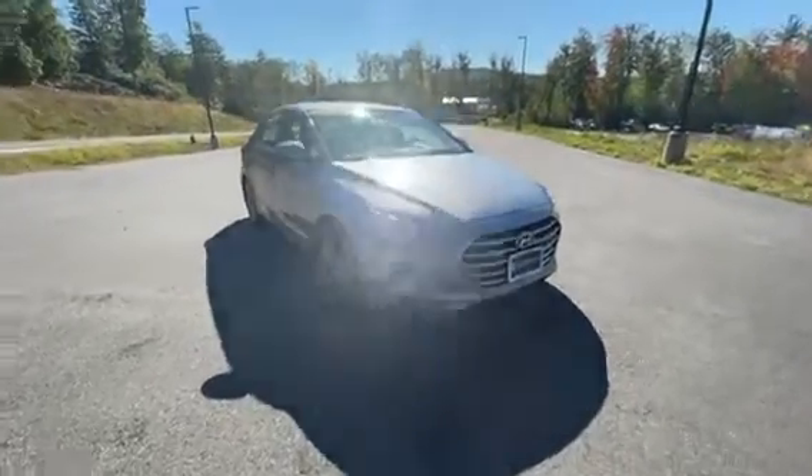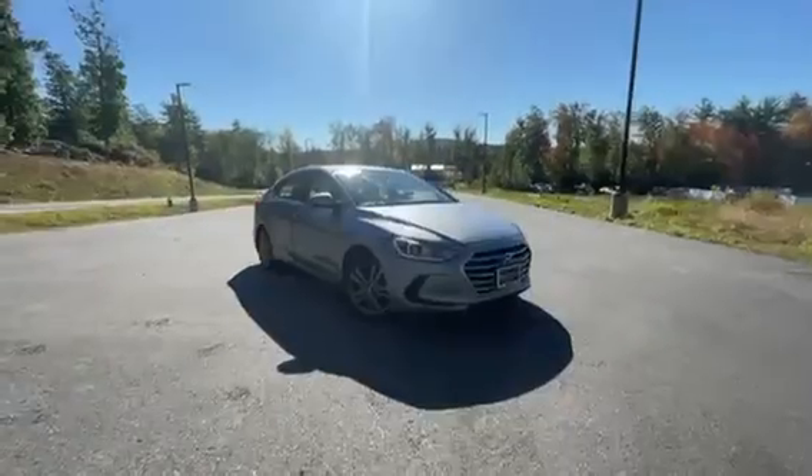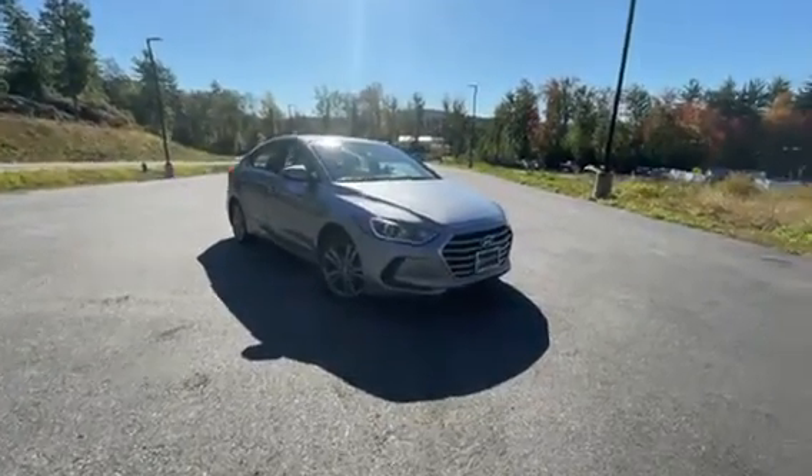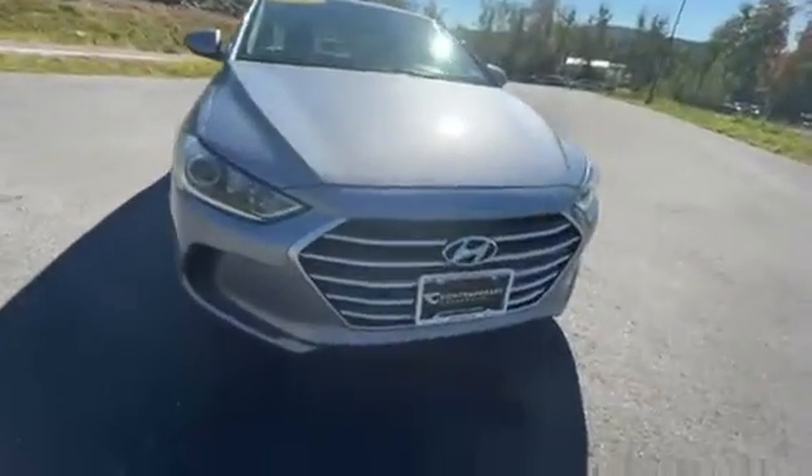Hey, good afternoon, this is Chad with Contemporary Automotive. Just wanted to show you this 2017 Hyundai Elantra real quick — this car is in great shape.